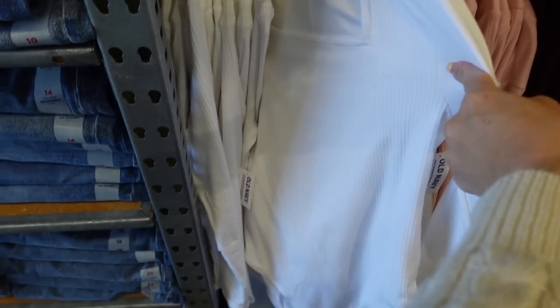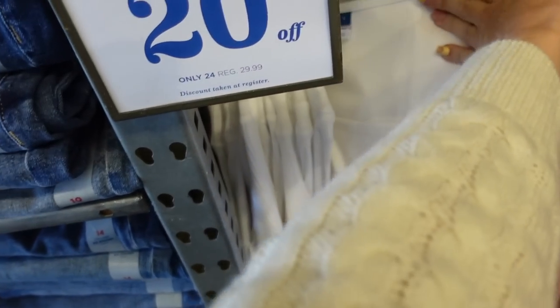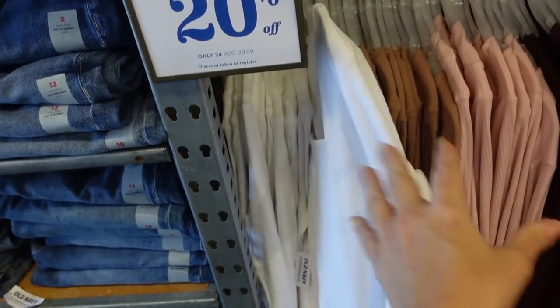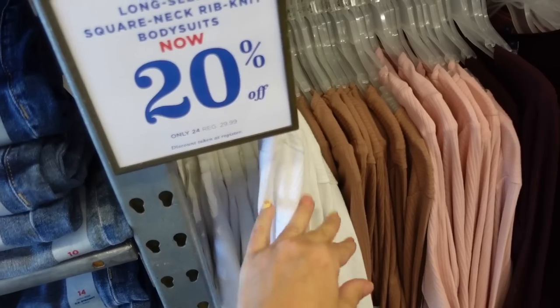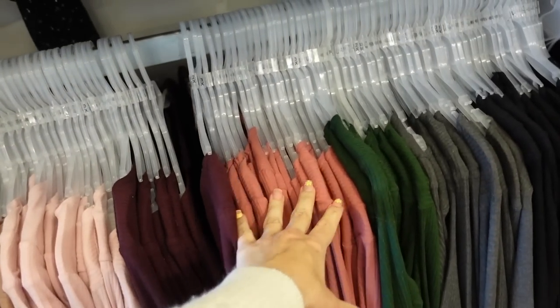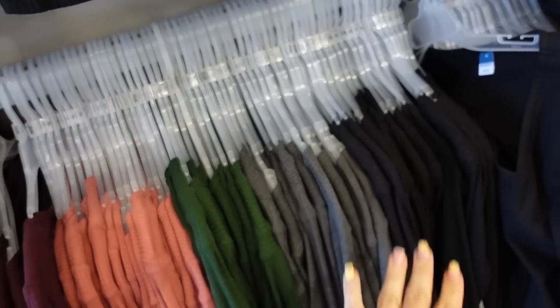Also 20% off are these bodysuits — they have that squared neckline, long sleeve, fitted through the body, and then it's also a fuller back. They're down to $24. I've shared these before, really nice for the price. They come in white, brown, pink, burgundy, rose colored, green, gray, and black.